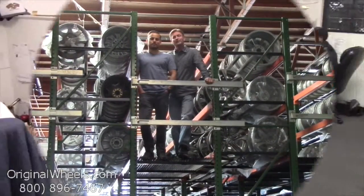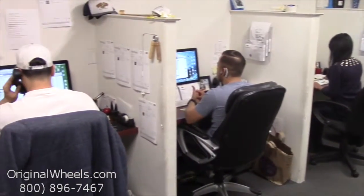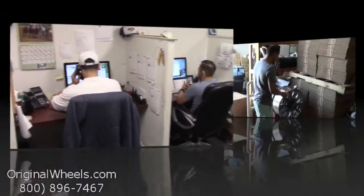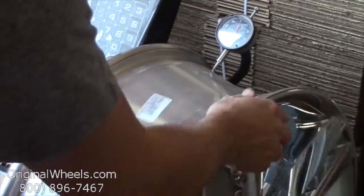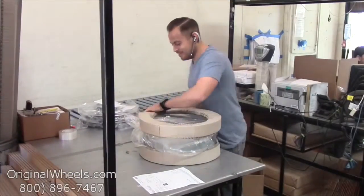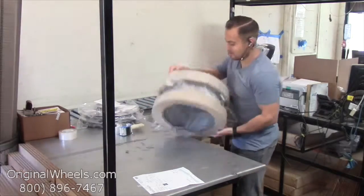So we want to thank you for your business. For personal service, call us today to talk to an OriginalWheels expert. When an order is placed, every wheel is individually inspected for any visual or structural issues to ensure that you receive your wheel as expected.